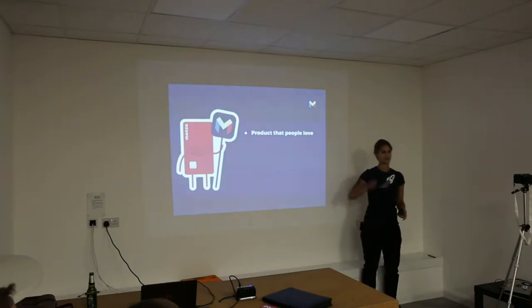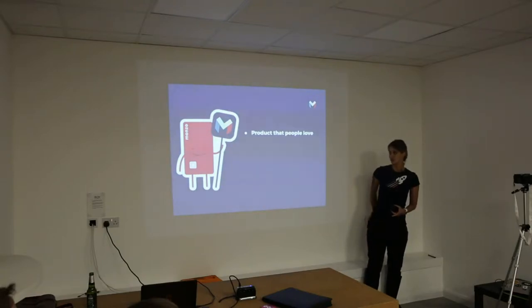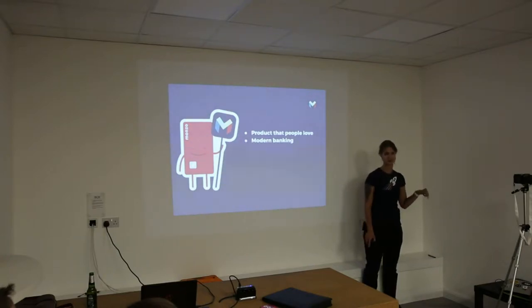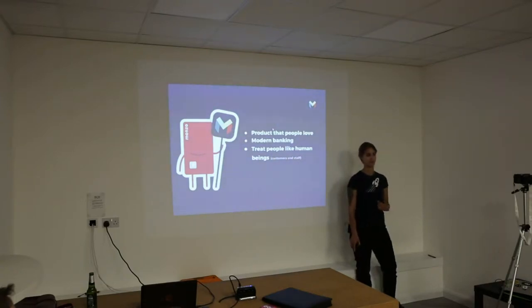If you haven't seen one of our cards, this is how it looks — it's hot coral. If you lose it on the street, it's very easy to find. Secondly, we bring banking where it's supposed to be in 2017. It's not supposed to be in queues at the branch — you're not supposed to go to the branch to open a current account two weeks in advance, only to be told you don't have enough documents.